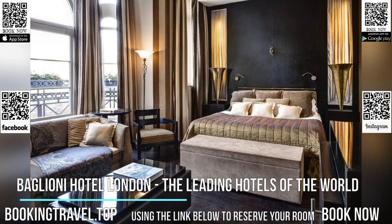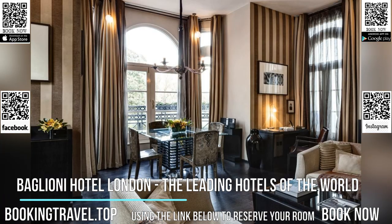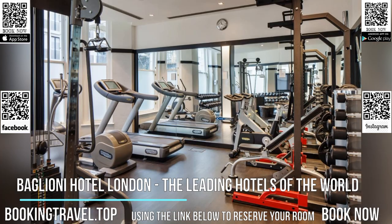Brunello Bar and Restaurant has the finest ingredients freshly delivered from Italy, where our guests can savor the true flavors of the region. Our unique concept combines traditional Italian cuisine with a contemporary twist.